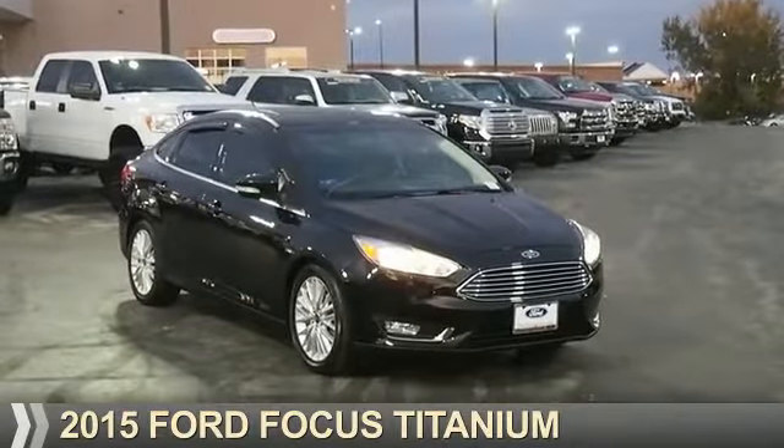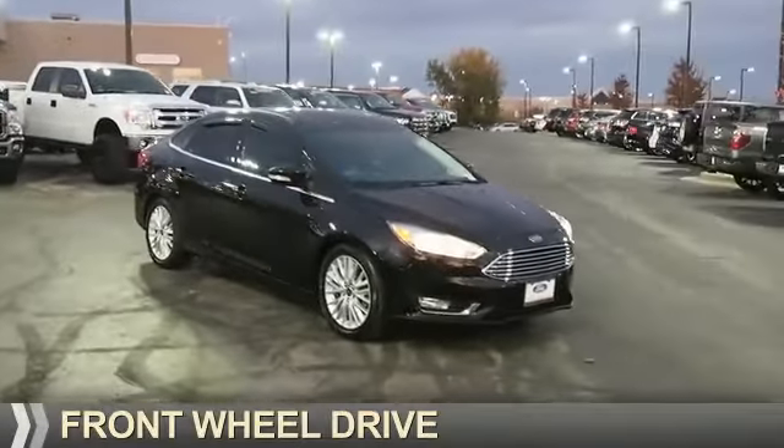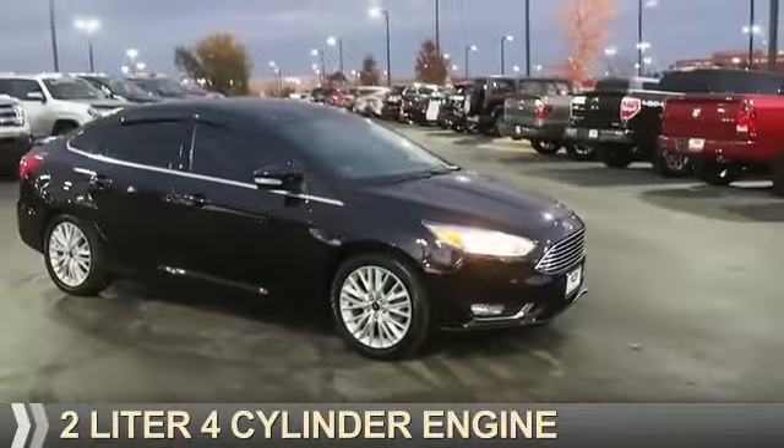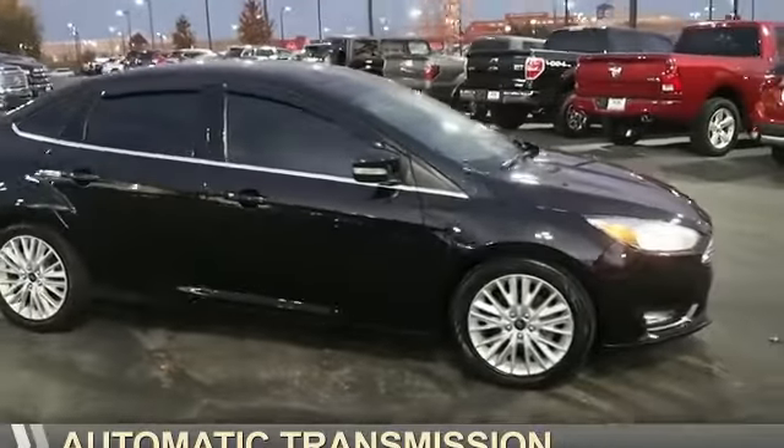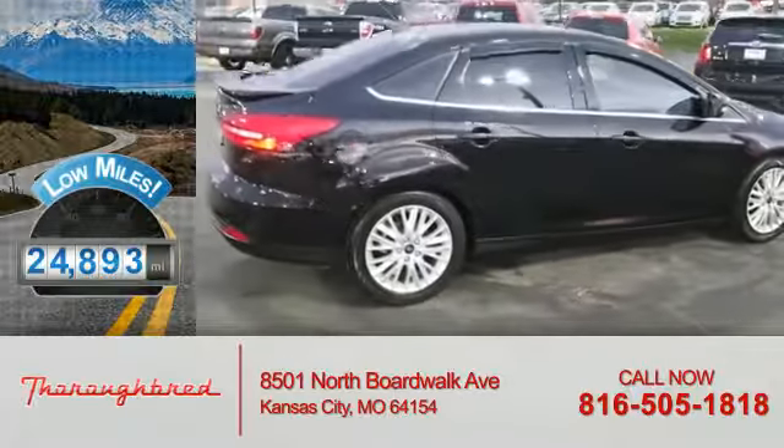Presenting the 2015 Ford Focus. It's powered by front-wheel drive, a two-liter four-cylinder engine, and an automatic transmission. With fewer than 25,000 miles, this vehicle has a long road ahead.